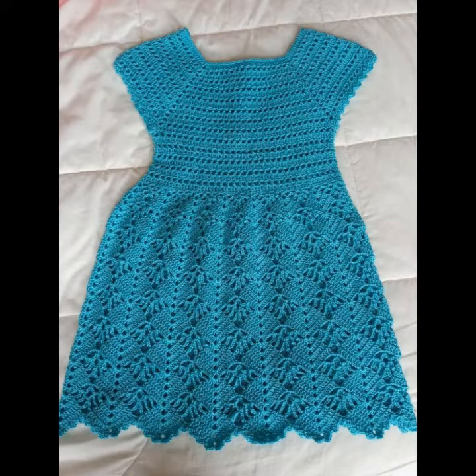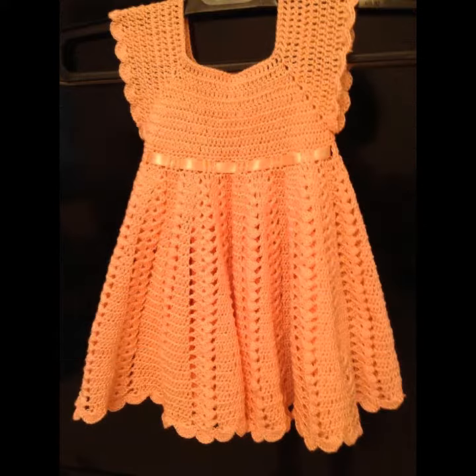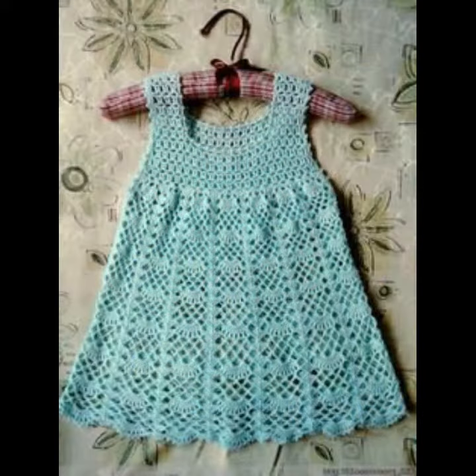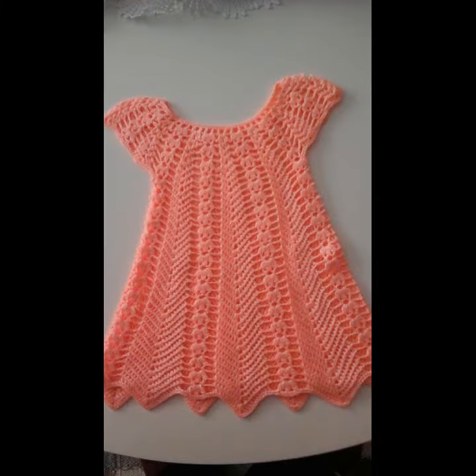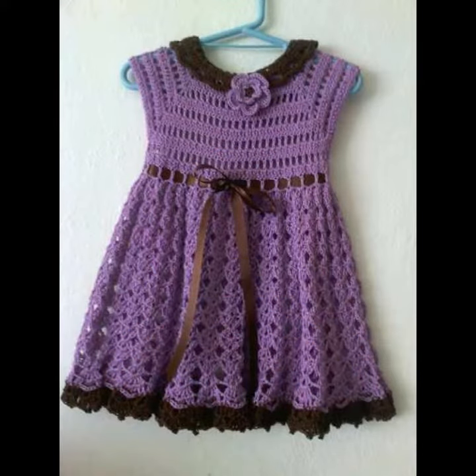Every video has lovely designs for you guys — don't miss any video on my channel. Friends, today in this video I will share with you some different designs. We will keep sharing all kinds of fashion-related designs. Inshallah, we will meet again in the next video. Thanks for watching.